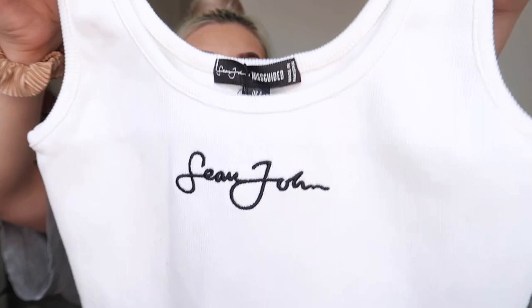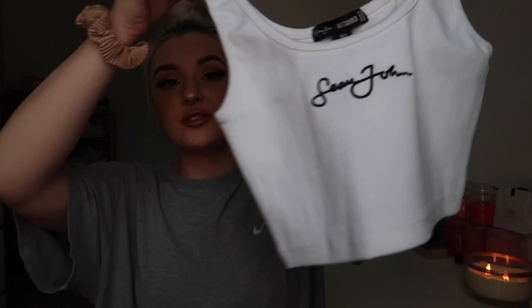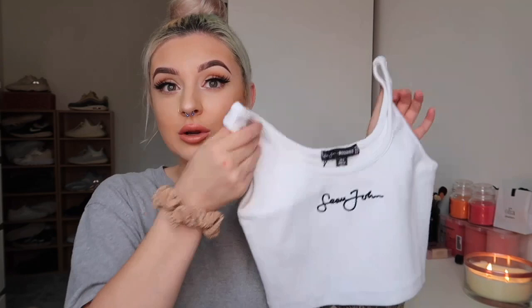I don't usually like things with names patterned all over the front, but for a really simple cami top it does look really nice. It's the same material as the bralette. They've also put a label on the back of this one, which I'm a little disappointed by — I just don't think it works. Other than that it's simple and cute, with Sean John stitched on the front. This is also in a size six.